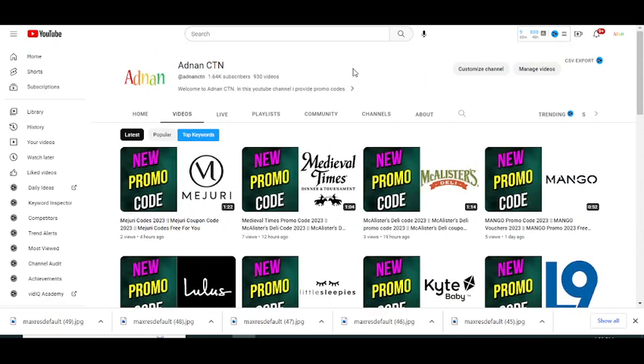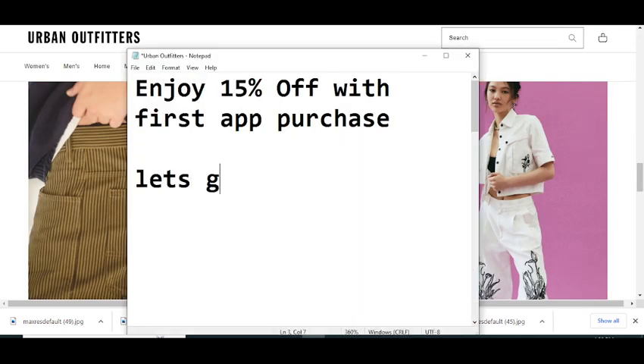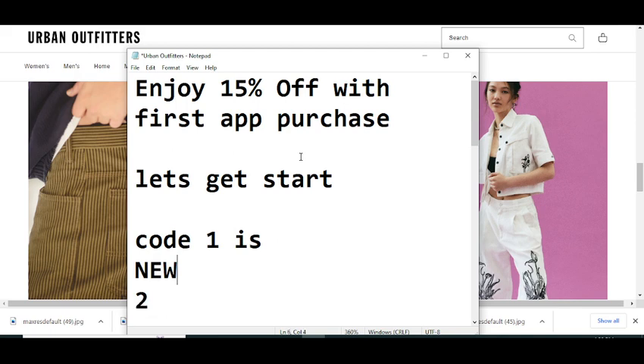So before wasting any time, let's get started. Code number one I'm going to provide you — this code will give you 15% off with your first app purchase. The code number one is: NEW2APP.